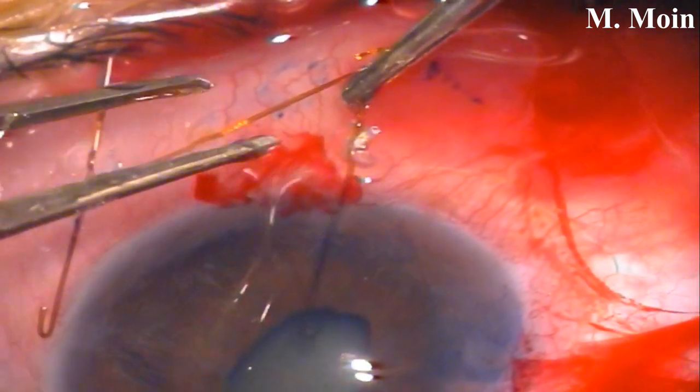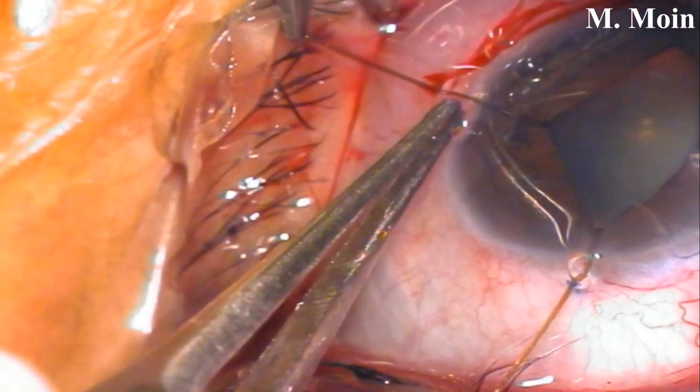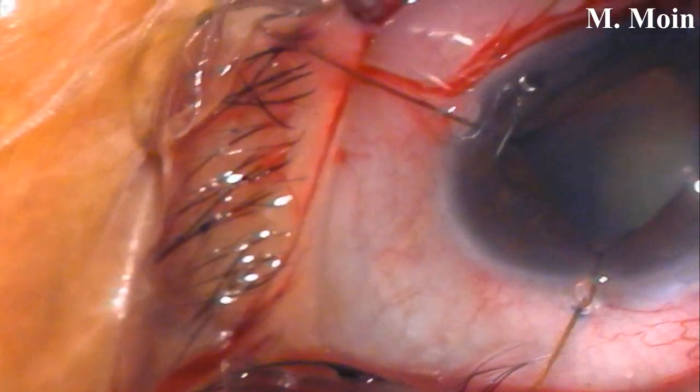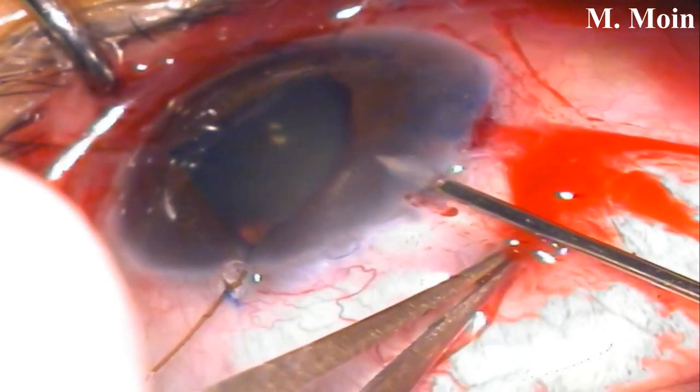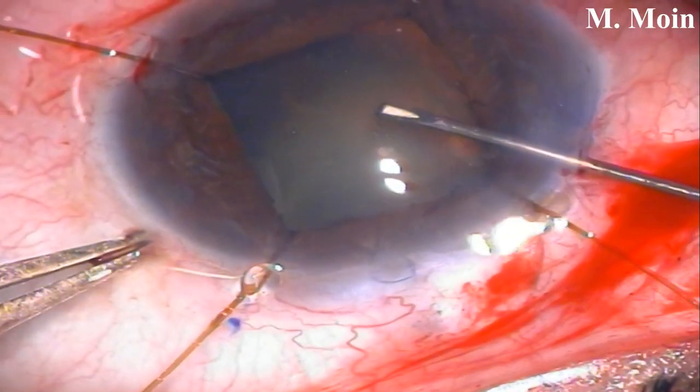We placed the iris hooks very carefully because the iris is atrophic in this patient, especially in this area. You try to go from one side then the other — you can see the patches of atrophy. The important thing when putting in iris hooks is that you need to engage the iris hook without going into the anterior capsule, otherwise you can get a premature capsular tear that will prevent your CCC from being completed adequately.